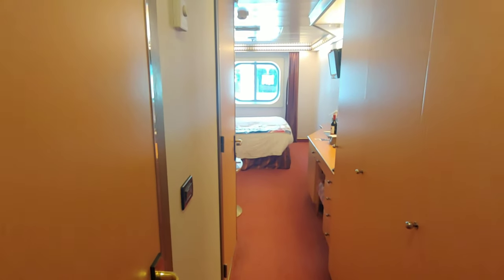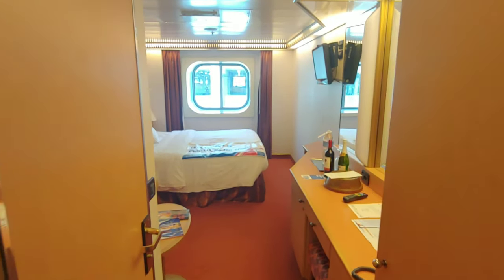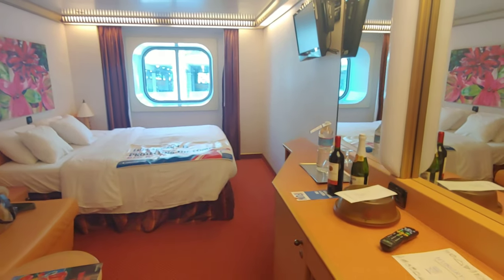As you'll notice on the right hand side, this cabin comes with three closets. An additional stowaway space is available beneath the beds where suitcases can be neatly stored.